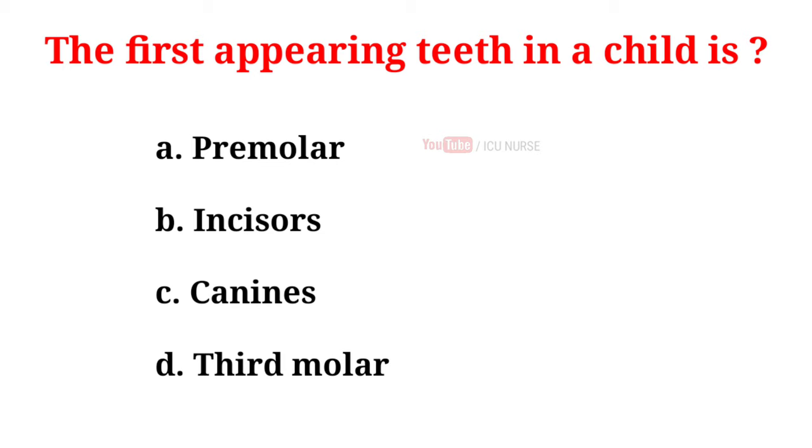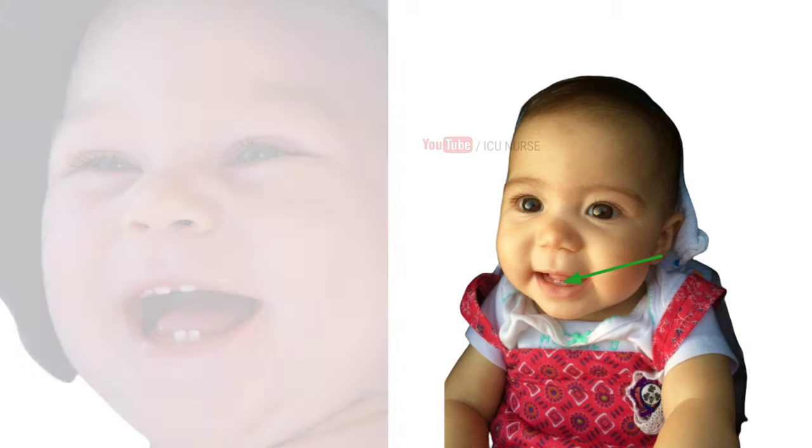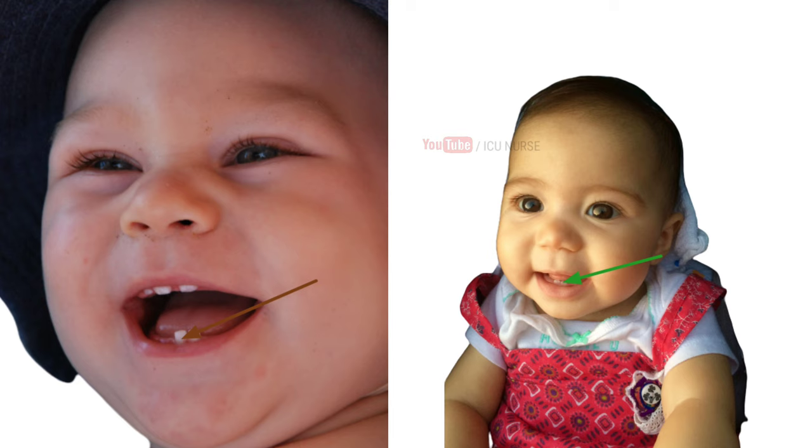The first appearing teeth in a child is: A. Premolar, B. Incisors, C. Canines, D. Third molar. And the correct answer is B. Incisors. The bottom set of central incisors appears first and is followed by the top set.